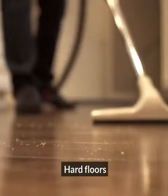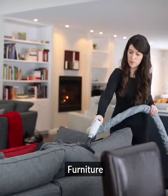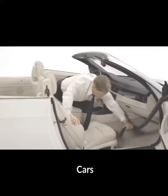With the hose you can clean your hard floors, carpets, rugs, high ceilings, furniture, beneath furniture, stairs, garage, cars, and even dogs.